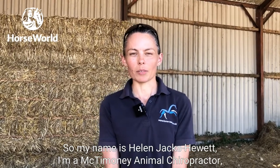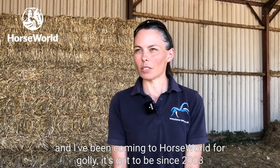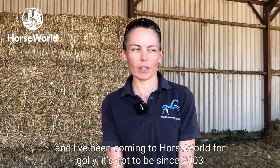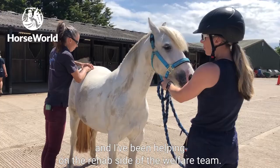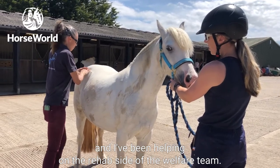My name is Helen Jacks Hewitt. I'm a McTimoney animal chiropractor and I've been coming to Horseworld since 2003, helping on the rehab side of the welfare team.